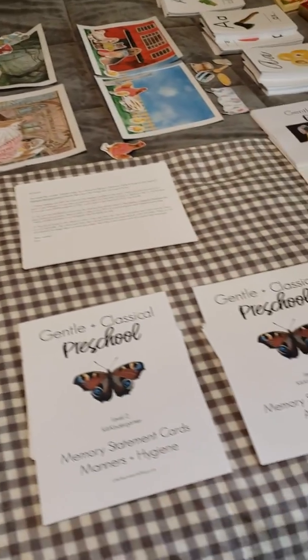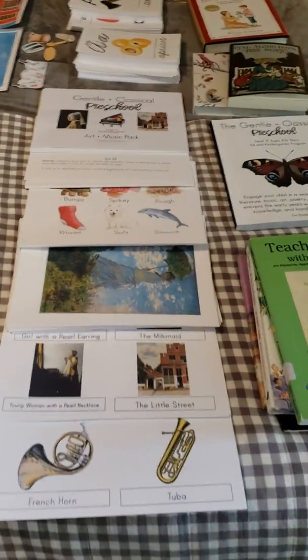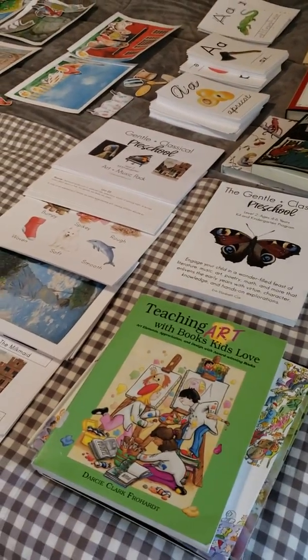So this is the bundle all spread out all over my bed. I promise it's not as overwhelming as it seems, because the guide does walk you through each piece step by step.